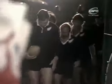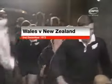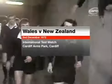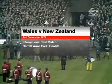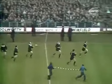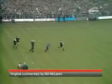And here is the man who has excited British rugby crowds through this tour so far, Ian Kirkpatrick, the All-Black skipper, leads on this powerful and talented side. There's Peter Whiting, little Joe Karam, number 15, the man who's come good in this tour so far.